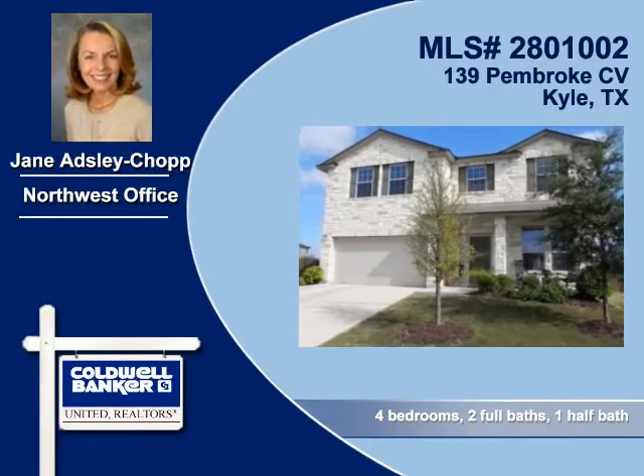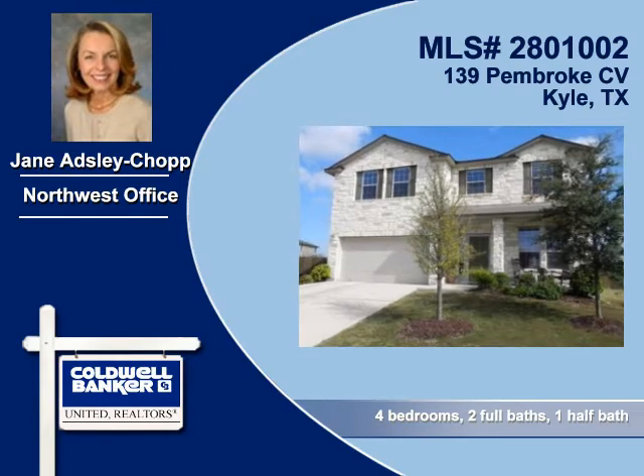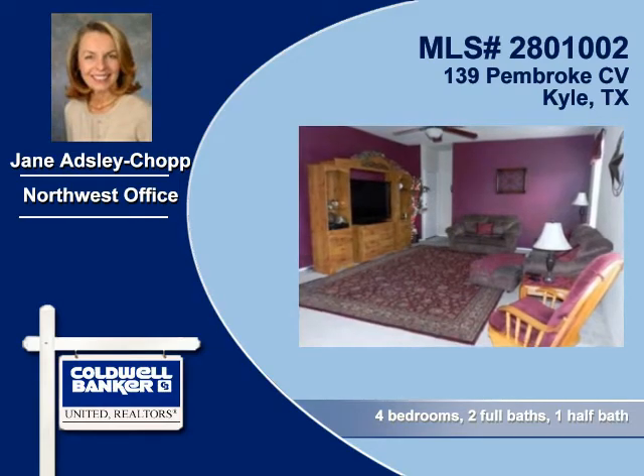Jane Adsley Chop of Coldwell Banker United Realtors shows you this captivating home in Kyle. Here's a great home with a cul-de-sac location.